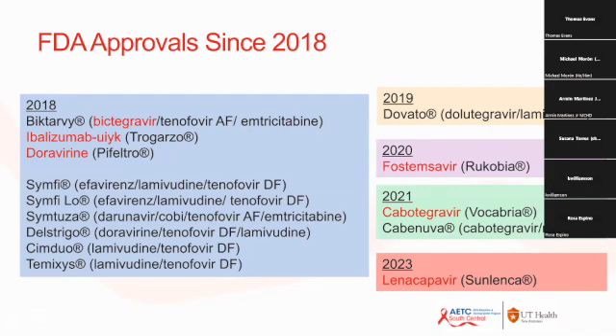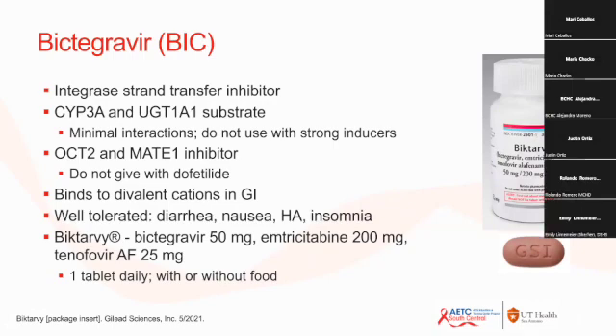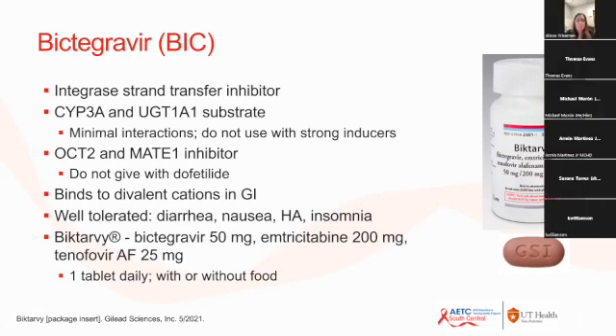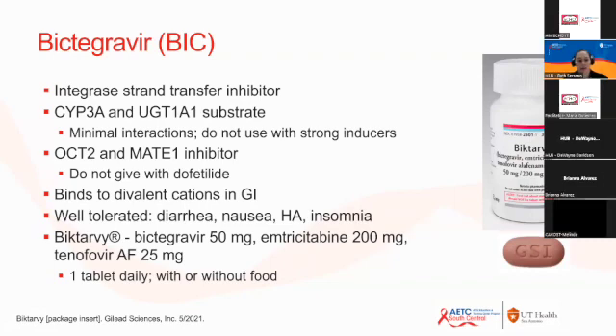First is Bictegravir, an integrase strand transfer inhibitor. It comes as a single pill a day co-formulated with emtricitabine and tenofovir alafenamide, and it's probably the tool we use most frequently for rapid initiation of antiretrovirals. It does have some drug interactions, but these are very rare because it's processed through CYP3A and UGT1A1 substrates. We'll discuss some cases involving drug interactions with strong inducers like rifampin.